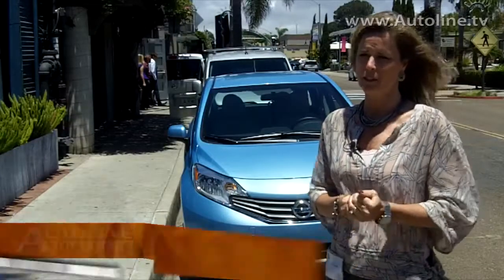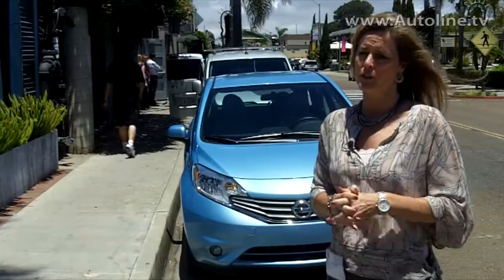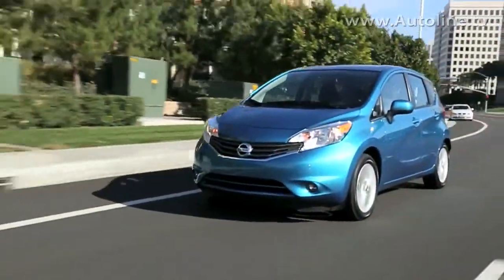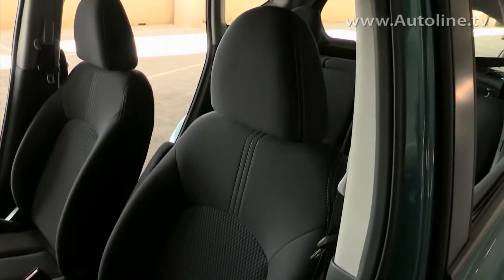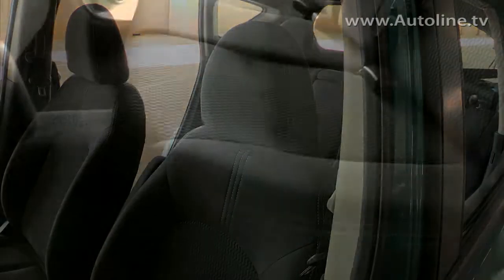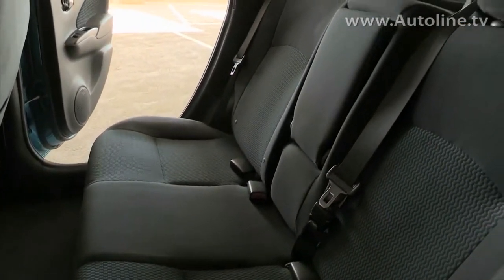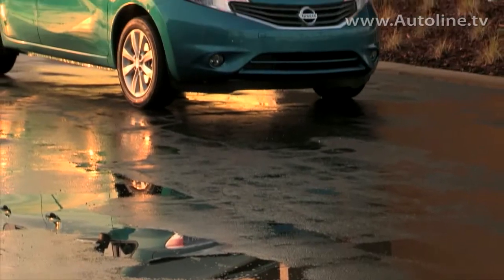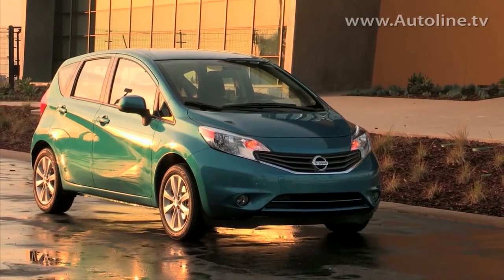We have been the segment leader of the subcompact segment — we call it the entry level — for a good three, four years. And with the new Versa Note, the Versa sedan has actually helped us sustain that lead so far calendar year to date. We stopped producing the outgoing Versa hatch in December, and we're very excited to bring this car to market. It's actually on sale now, and we fully believe that with the price point, the features, the space, and the versatility, this car is going to help us retain that crown.